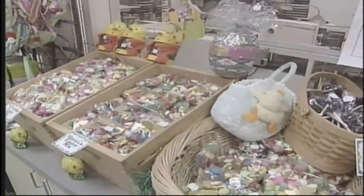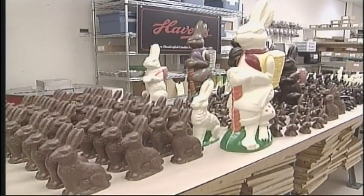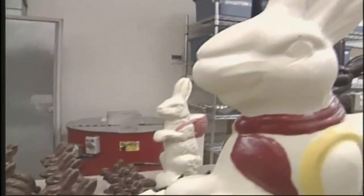Did you ever wonder what happens to all the Easter candy that doesn't find its way into a basket? Sure, some of it's sold at a discount, but other chocolate bunnies aren't so lucky. These are a few of the leftover Easter bunnies that we've pulled from the shelves. The staff at Haven's Candies has already removed their shiny foil clothing and gouged out their candy eyes.